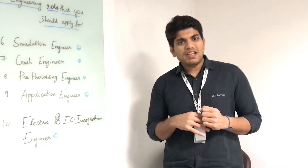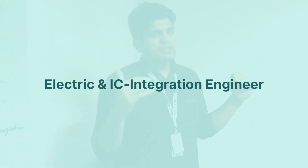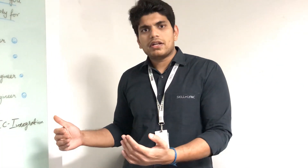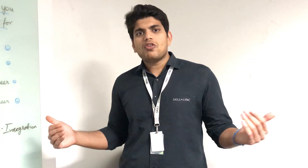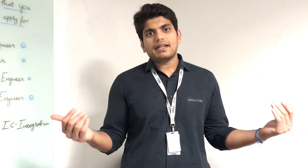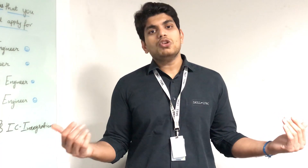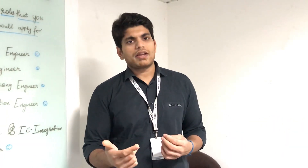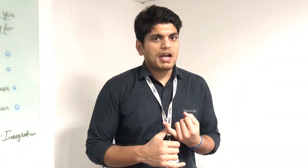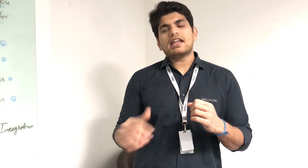A very new field that is cropping up is the electric and IC integration engineer. There has been a lot of research and development in IC engines, but electric vehicle development is relatively new. If you know how to integrate IC engines with electric vehicles, you are very sought after in the market. If you know the fundamentals of hybrid electric vehicles, controls, and battery management systems, you can get into these kinds of roles.